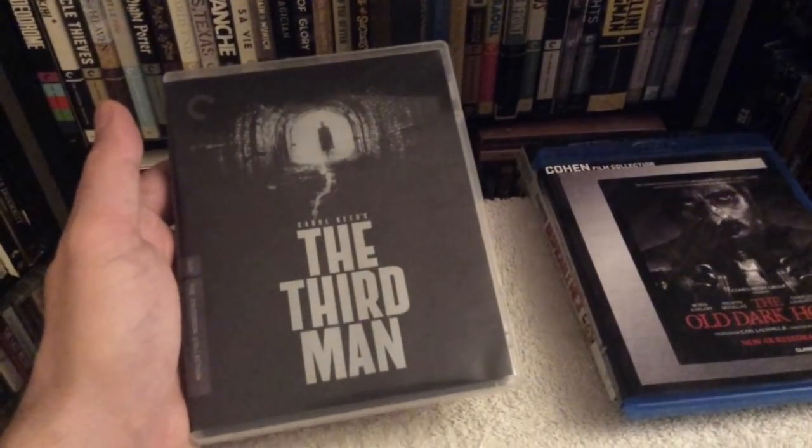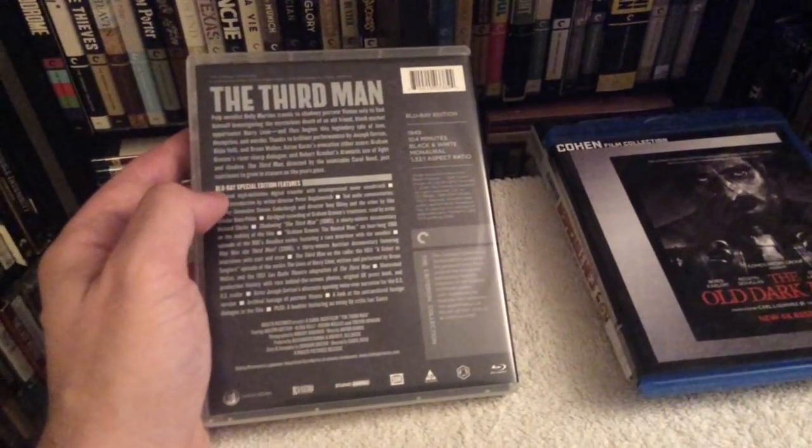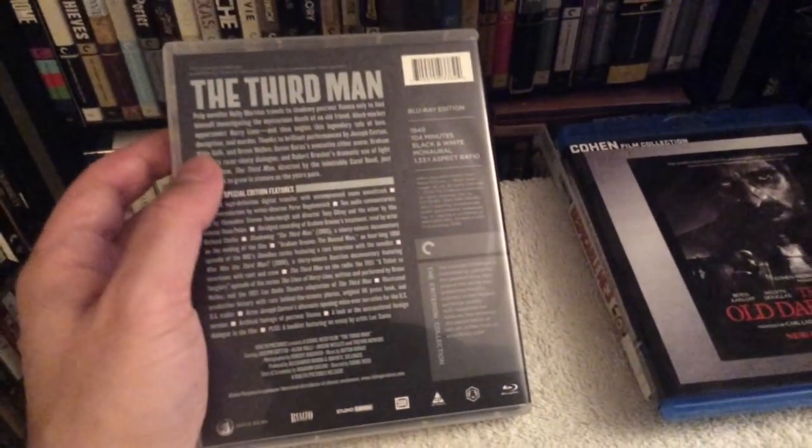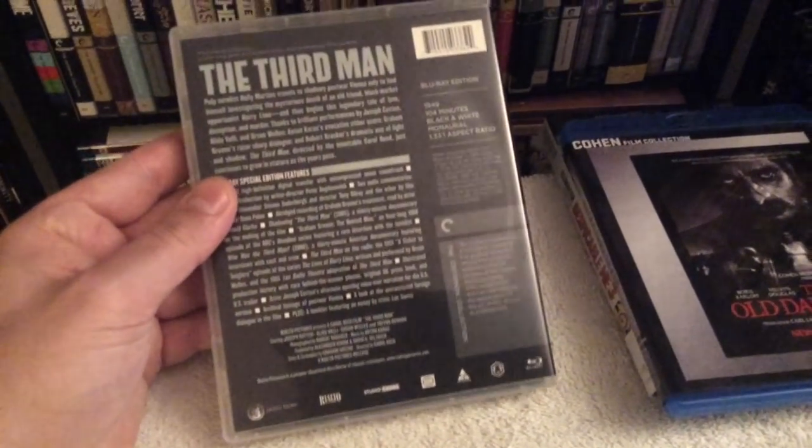My next pickup is the long out-of-print edition of The Third Man on Blu-ray. I finally found it for a decent price and I'm thrilled to add it to my collection. The folks over in the UK restored this film not too long ago — about a year or a year and a half ago. I wanted this one especially for the supplements and the transfer, which can't be beat.